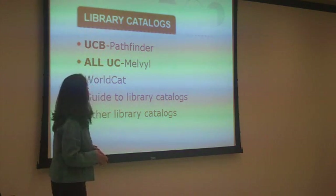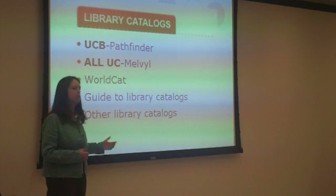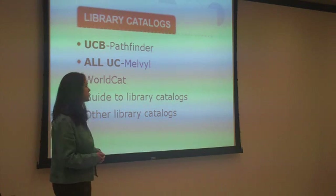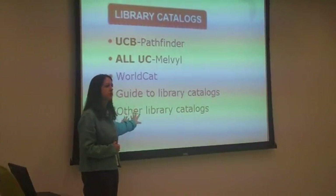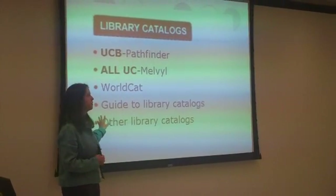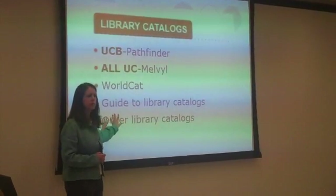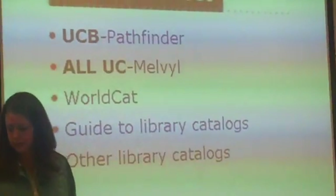For example, students need to understand how the mechanics of the catalog — how to actually perform a search to retrieve the materials they need. But they also need to get past that to understand the differences between the kinds of catalogs available to them. What types of resources are available in these catalogs? Which of the catalogs are going to be the most relevant for their types of searches?